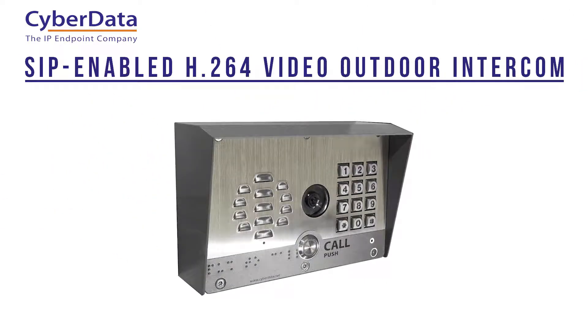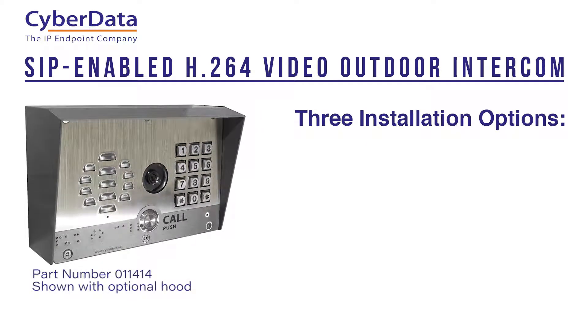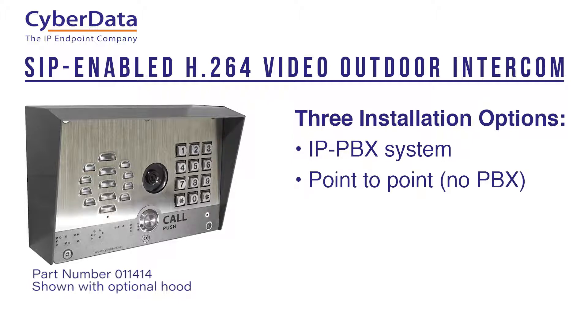Both products let you add the convenience and security of video to your facility's intercom and security environment in three ways: integrated into your IP PBX video phone system, in a point-to-point mode using the free CyberSoft Phone desktop app, or controlled through your Android or iOS cell phone on your local Wi-Fi network.